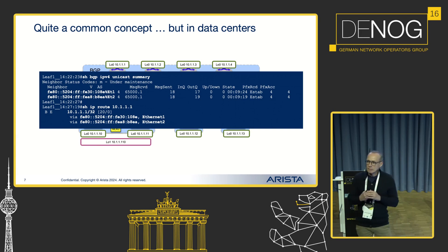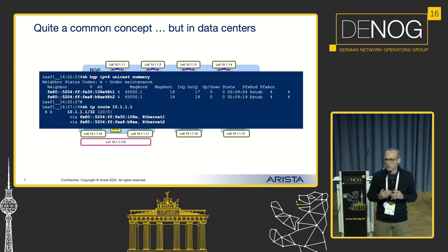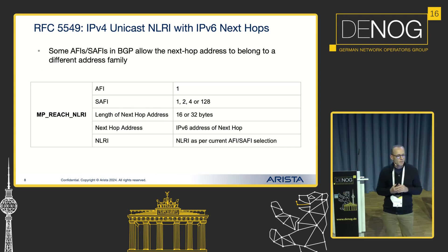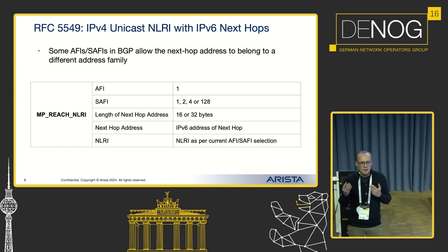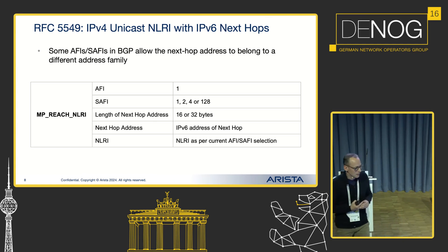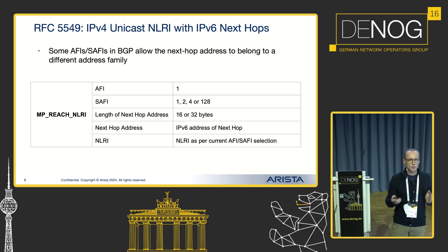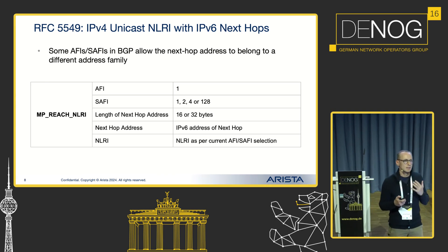RFC-5549 or RFC-8950 effectively allows you to transport IPv4 NLRI with an IPv6 next hop. Looking into RFC-5549, it allows you to do so for different address families: IPv4 unicast, label unicast, and multicast. The next hop is an IPv6 next hop, and it depends on the length of the next hop — if you have 16 or 32 byte lengths, you can automatically assume this extended IPv6 next hop functionality is supported.